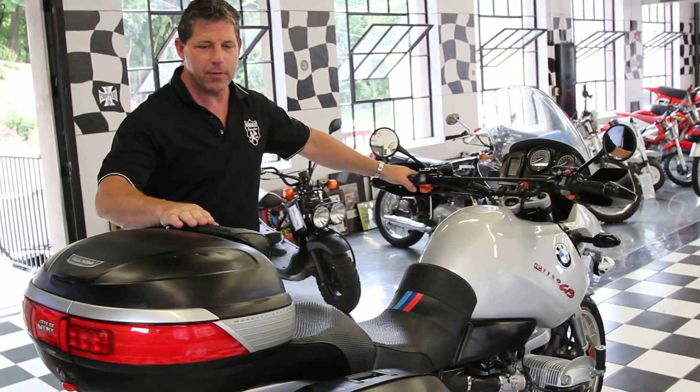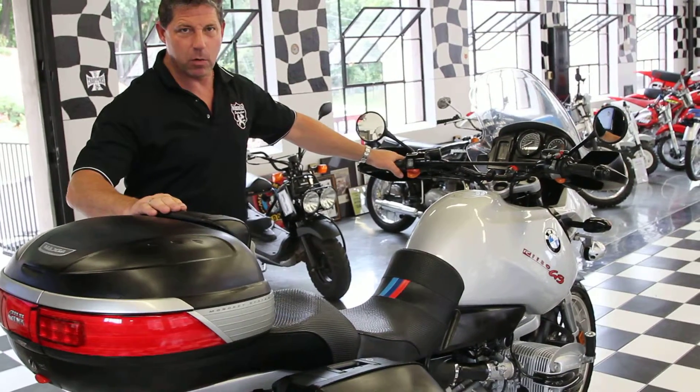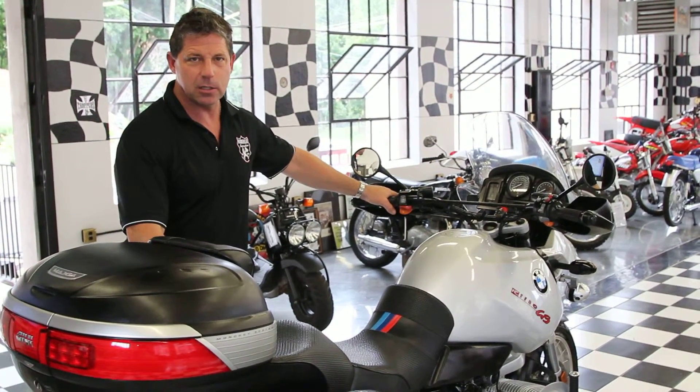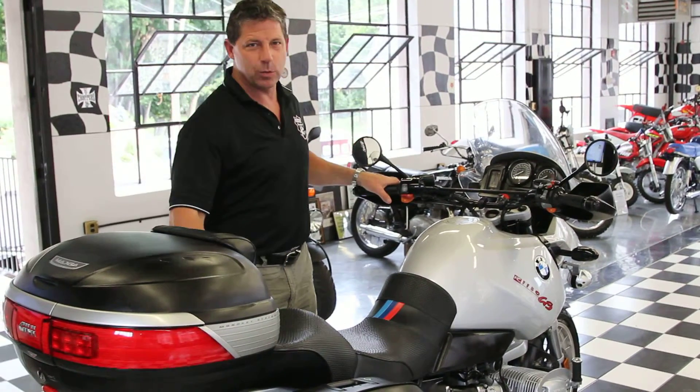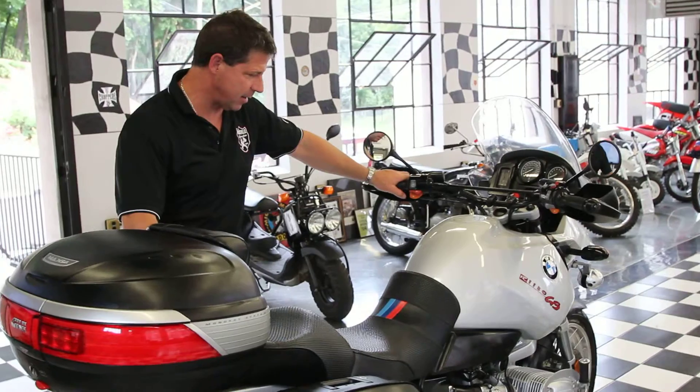We're a 501(c)(3) non-profit, so all the money from the sale of this bike is going towards the construction of the New England Motorcycle Museum. The money is going to a good cause. This bike was supposed to stay on display in the museum, so if you want to donate it back for a tax deduction, you can donate it back to us to stay here on display.